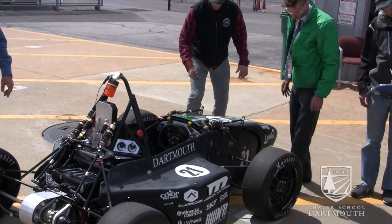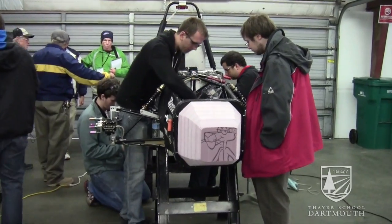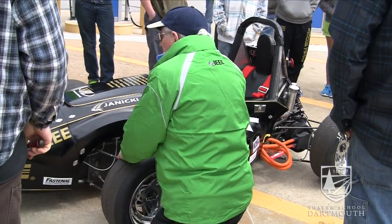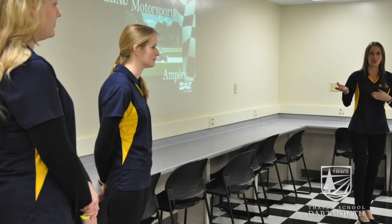Students at Formula Hybrid really learn so much. Some of the main things that they learn are how to work with engineers from different fields, including mechanical, electrical, and computer engineering. They learn project management skills that carry over into industry, and I think for a lot of teams and students this is their first taste of what professional engineering is like.